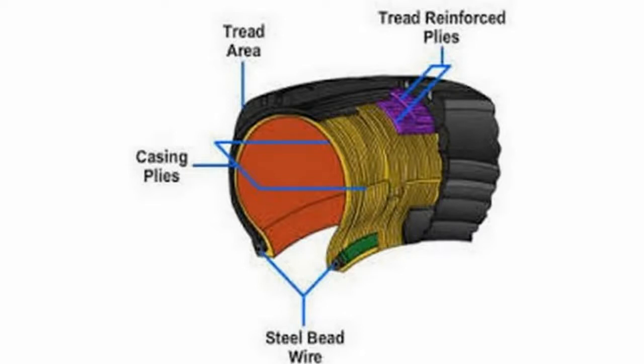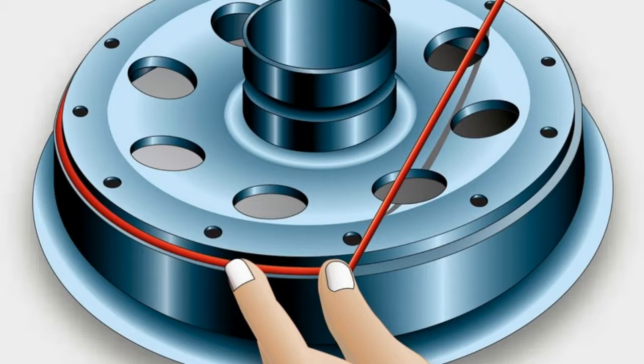Traditionally, tires were made with a provision of an inner tube that was filled with air to provide a soft cushioning that made vehicles run smoothly. This tube was placed inside the tire and then air was filled through a nozzle having a valve that kept the air pressure ideal to bear the weight of the vehicle.